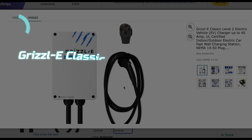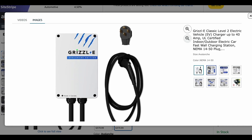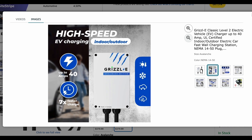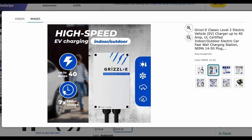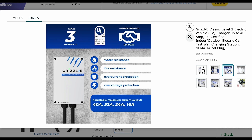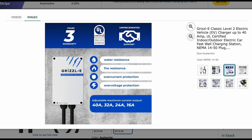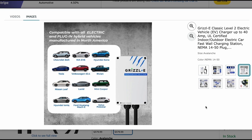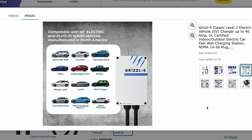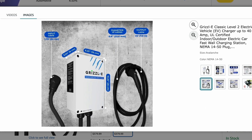Number 2 goes to the Grizzly Classic, the definition of tough and reliable. This Level 2 charger pushes up to 40 amps and delivers 10 kilowatts, adding roughly 25 to 30 miles of range per hour depending on your EV. It's built into a rugged, industry-grade aluminum NEMA 4 enclosure — waterproof, dustproof, heat- and freeze-resistant. It's designed to survive just about anything, from deep snow to desert heat, making it ideal for outdoor installs, rural homes, or anyone who doesn't want to worry about babying their charger.